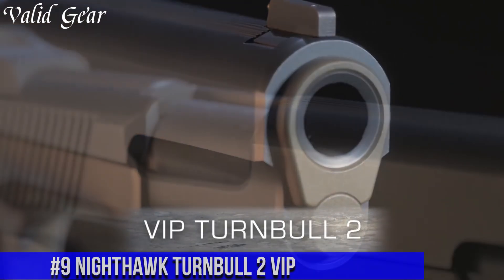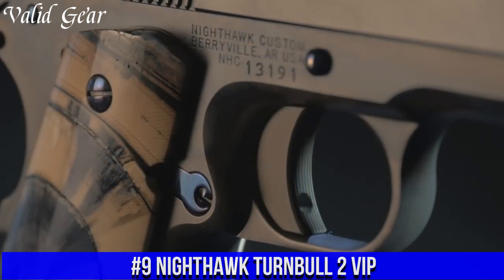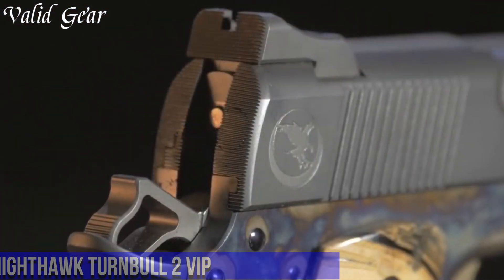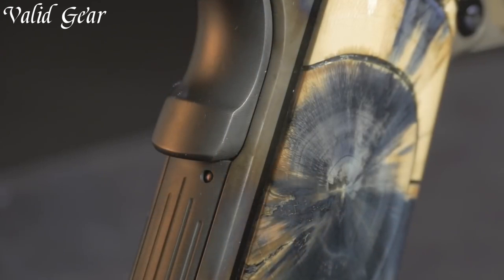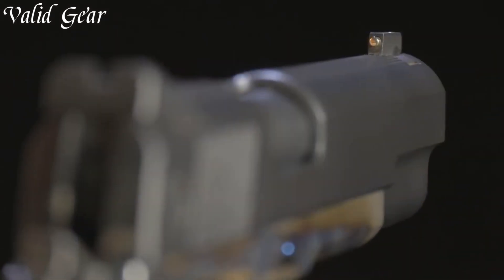Number 9: Nighthawk Turnbull II VIP — where artistry and innovation converge to create a true masterpiece. Meticulously handcrafted by Nighthawk Custom in collaboration with Turnbull Restoration, this pistol is a visual and functional marvel.